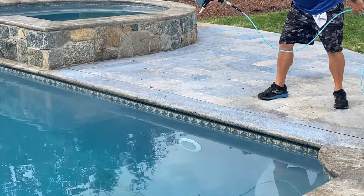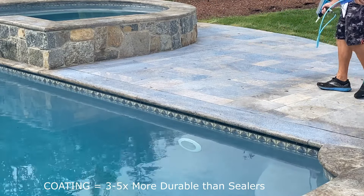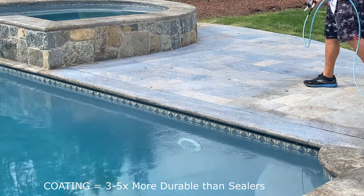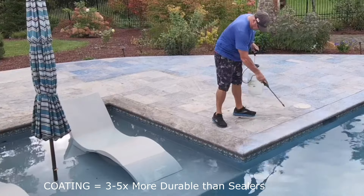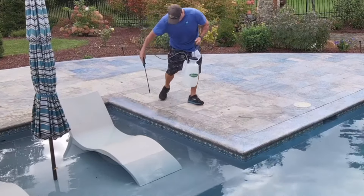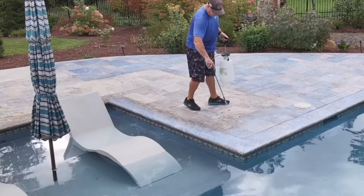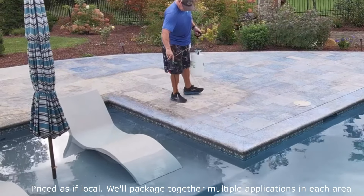those particles are brittle to begin with. You'll get maybe a year out of that application, and then not only will you have the expense of doing that every year, you're going to get a buildup of sealer. Anybody can put down a sealer — we mobilize across the country with this application, having been doing it for over 20 years.